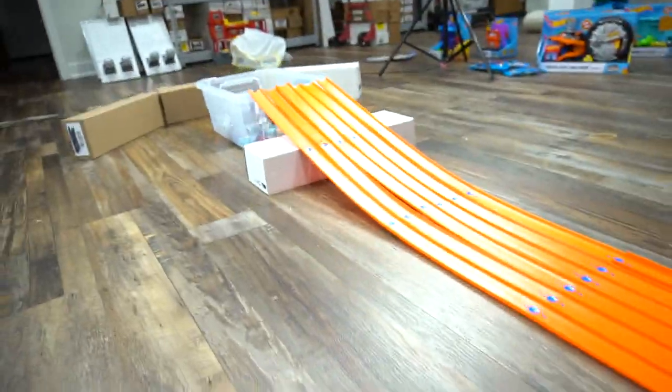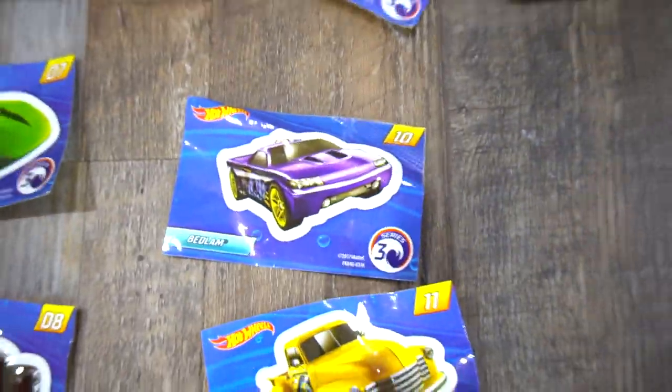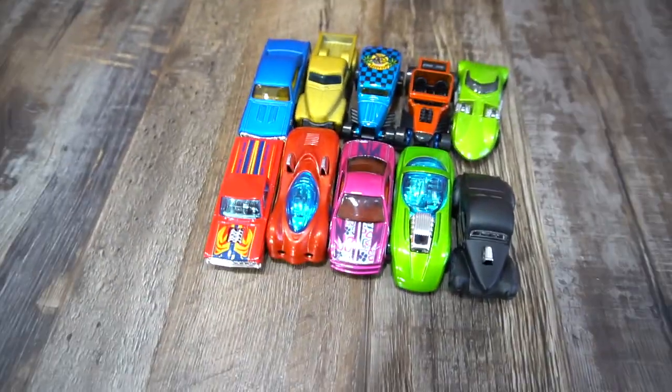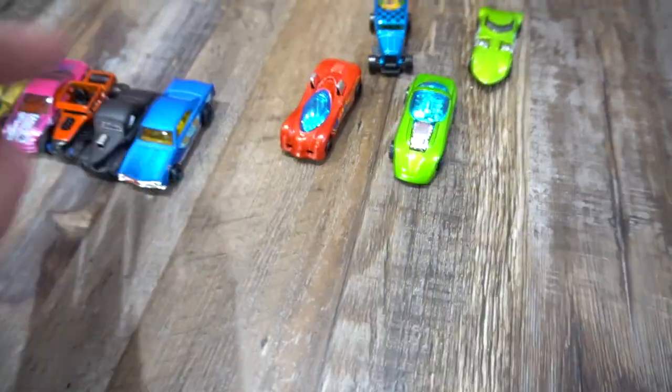Here we go, the next six — one, two, three, four, five. Lane two is Bedlam! Okay, for the third race — here we go, one, two, three, four, five, six.